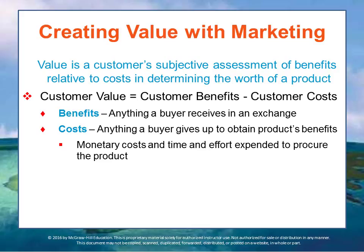Customer benefits include anything a buyer receives in an exchange. Customers judge which type of accommodation offers them the best value according to the benefits they desire and their willingness and ability to pay the associated costs. For example, they might judge a hotel room based on availability, size, amenities included, and evaluate those relative to the cost of various room types.